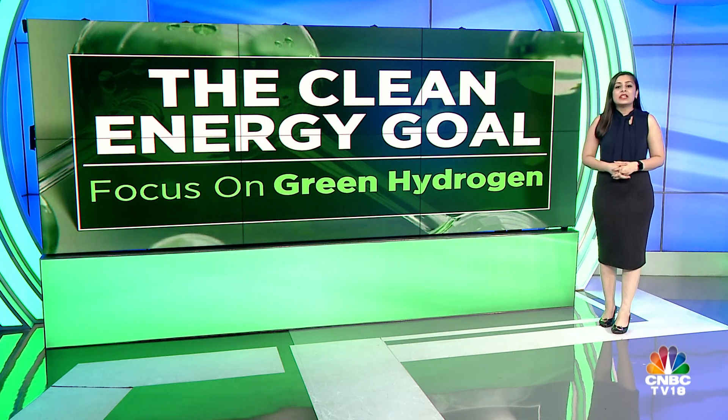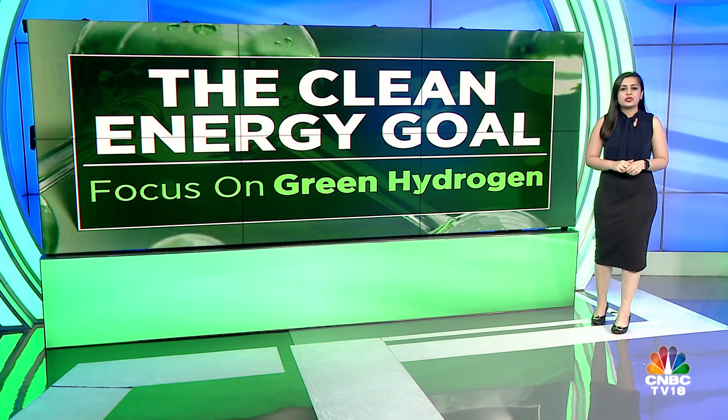Reliance Industries is investing 75,000 crore rupees in its new business focused on clean energy, which includes solar and green hydrogen.